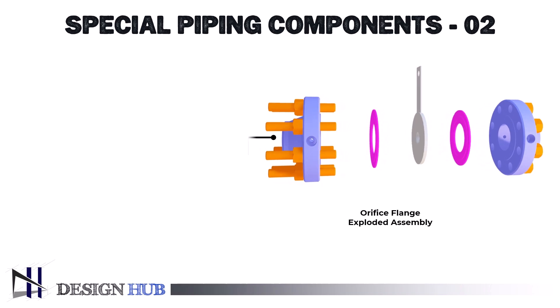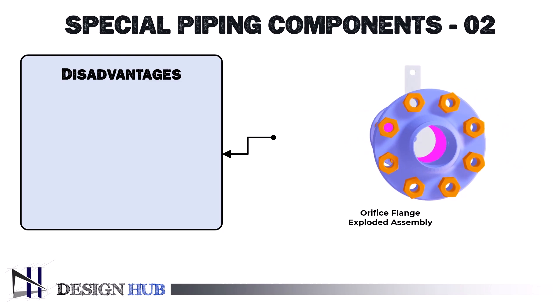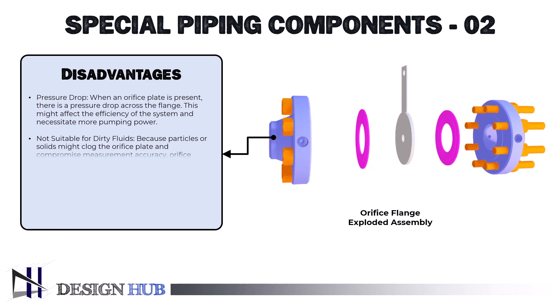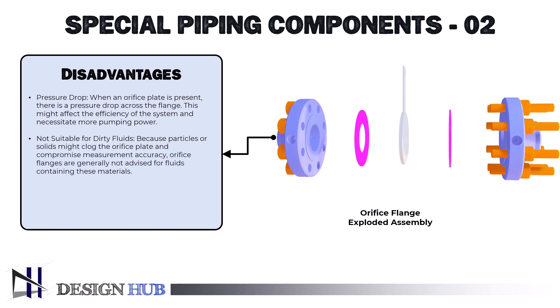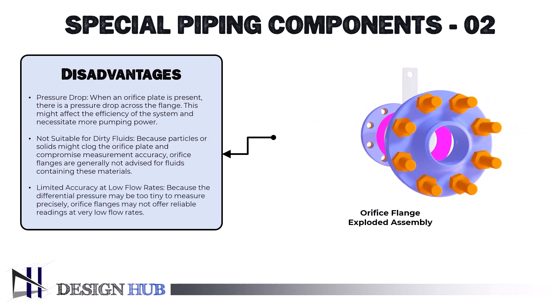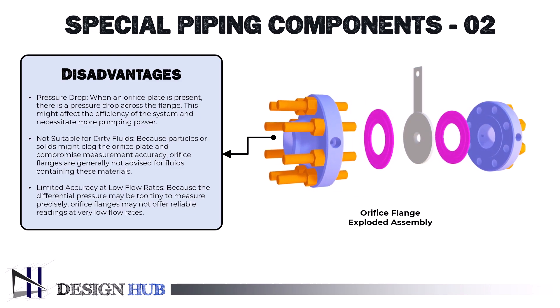Now let's see the disadvantages of the orifice flange. First, pressure drop: when an orifice plate is present, there is a pressure drop across the flange, which might affect the efficiency of the system and necessitate more pumping power. Second, not suitable for dirty fluids: because particles or solids might clog the orifice plate and compromise measurement accuracy, orifice flanges are generally not advised for fluids containing these materials. Lastly, limited accuracy at low flow rates: because the differential pressure may be too small to measure precisely, orifice flanges may not offer reliable readings at very low flow rates.